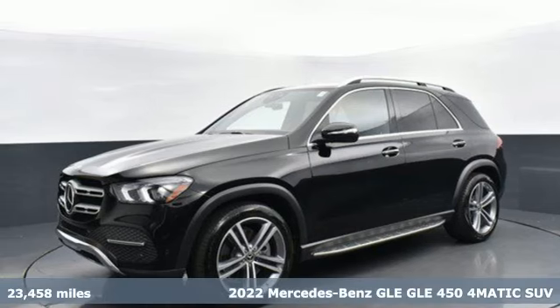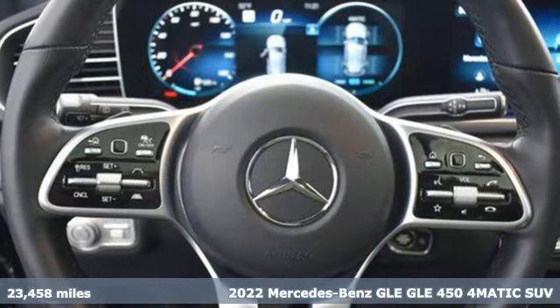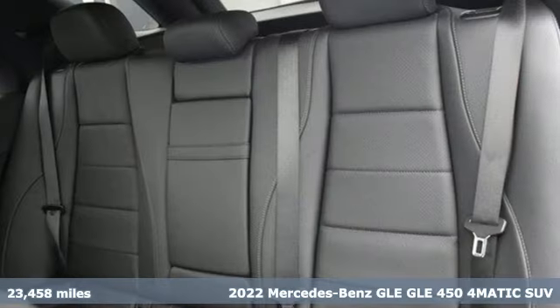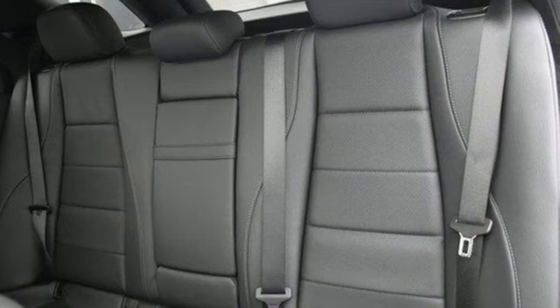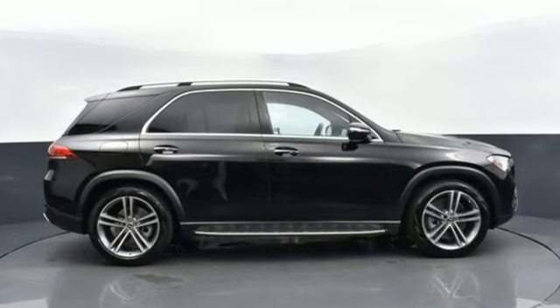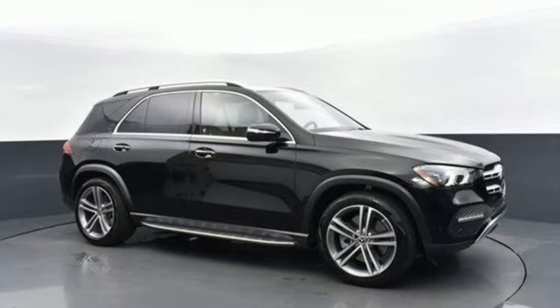Here's a 2022 Mercedes-Benz GLE. Mercedes-Benz keeps setting the standard and driving forward. A great vehicle is comprised of great features like automatic transmission, four-wheel drive, integrated navigation system with voice activation.